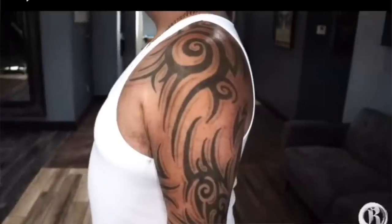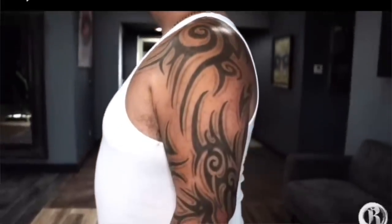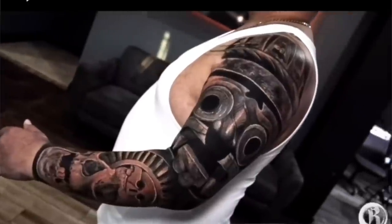The first project I'm going to show you is this tribal cover-up that I did three years ago. He flew in for two days back to back and we did a whole outer sleeve. It was a very complicated cover-up but we got it done.